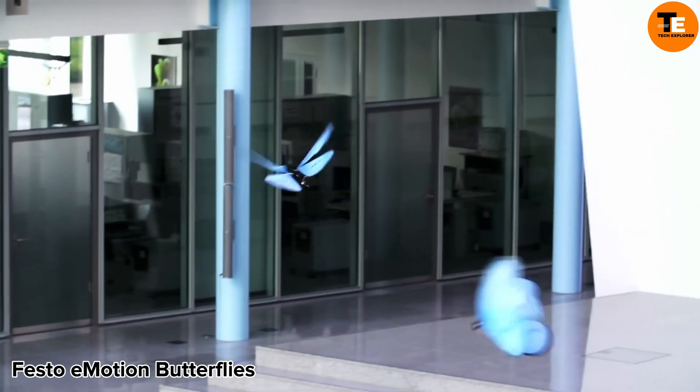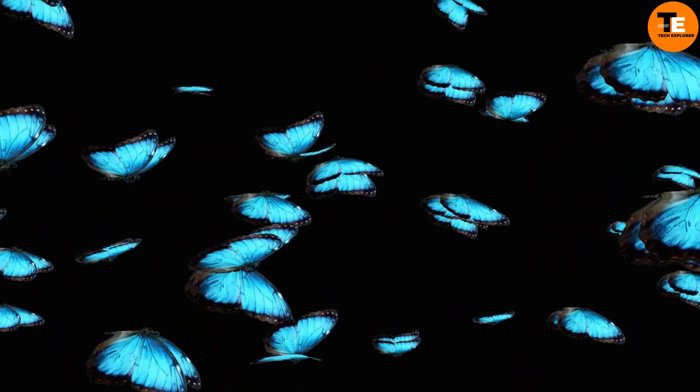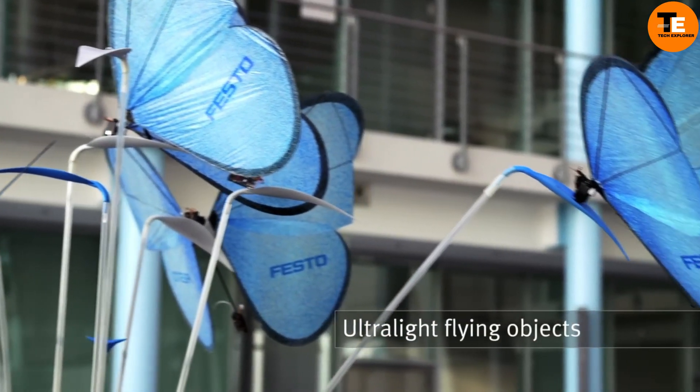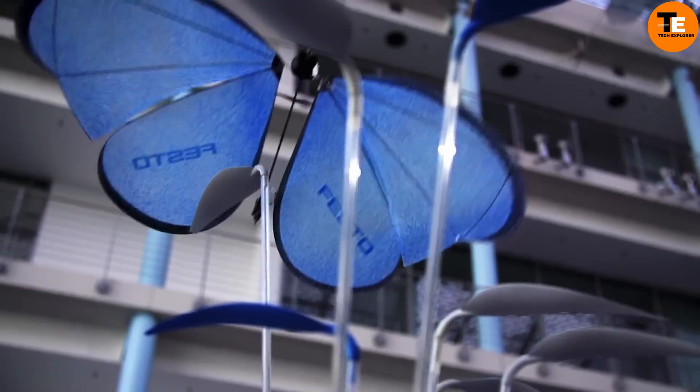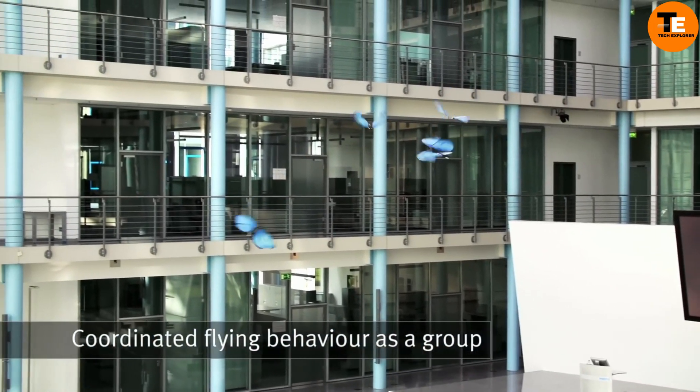Festo Emotion Butterflies are a stunning example of bionic engineering. These artificial butterflies exhibit collective behavior thanks to advanced onboard electronics. With precise control over each wing, they replicate natural movements with remarkable accuracy.